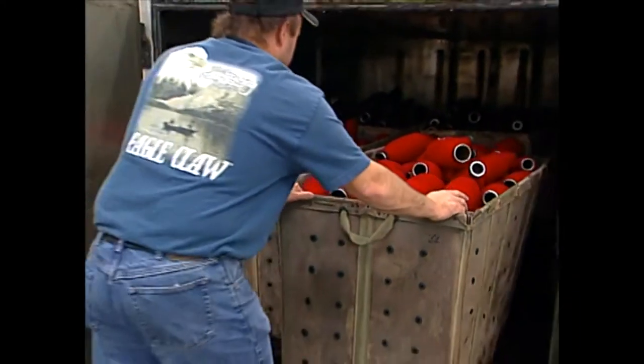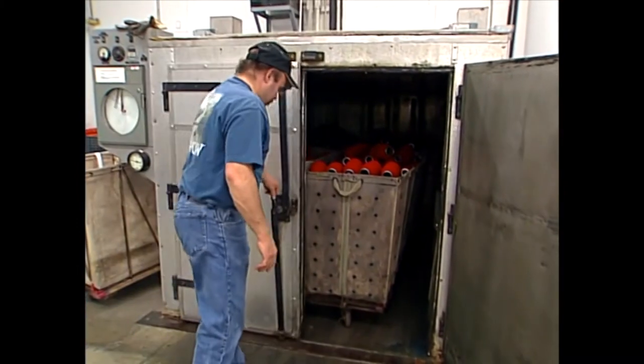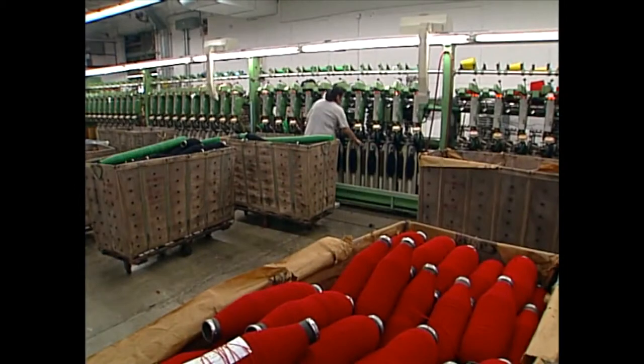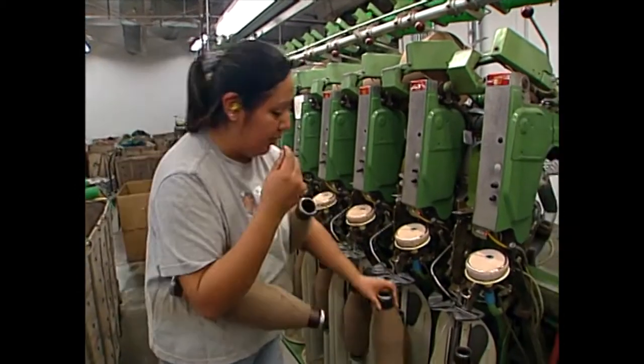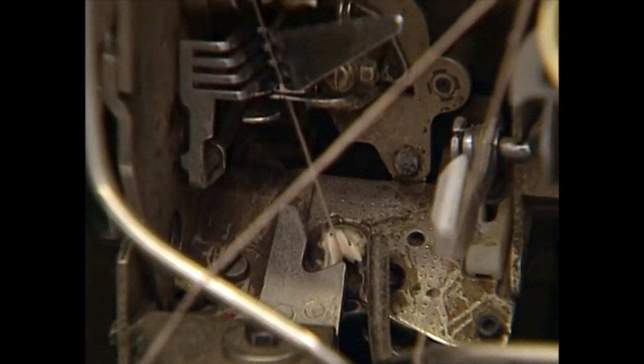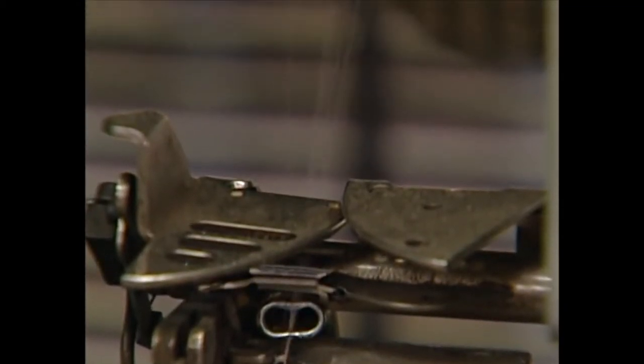The yarn on spinning bobbins is then steamed to set the twist and sent to the winding machines. Here, the yarn is checked for size. If a section needs to be taken out, this machine removes it and splices it back together before it is put on winding cones, ready for weaving.